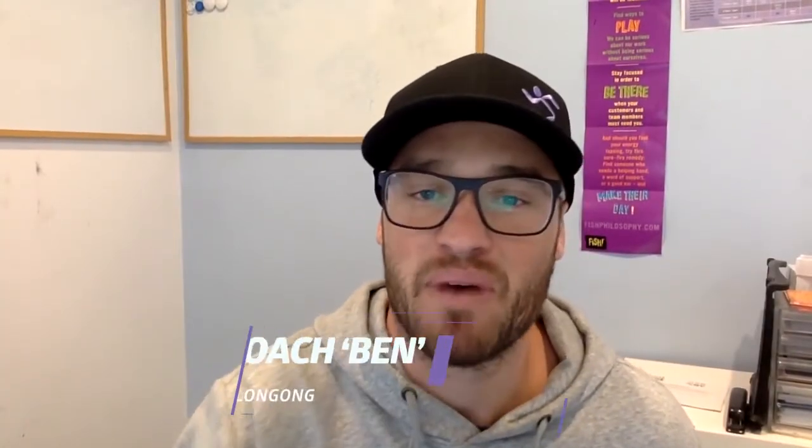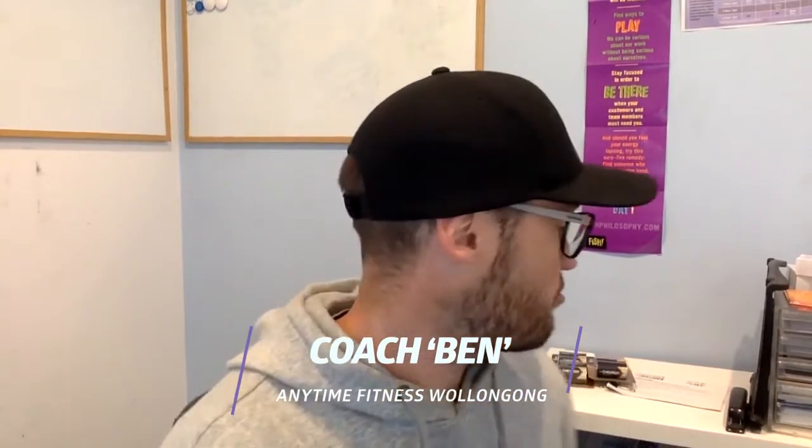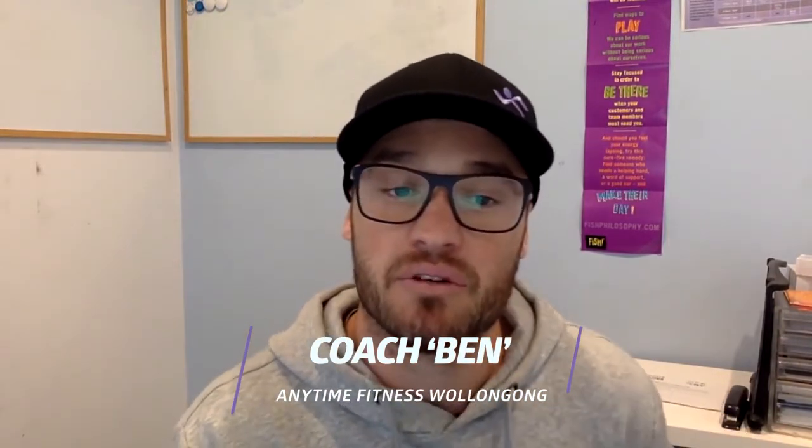Hey everyone, it is Coach Ben back. Today I want to reach out to all the beginners out there. I want to give you guys three movements that you really need to focus on nailing to ensure that you're going to get progression and results in the gym and at home while you're moving.